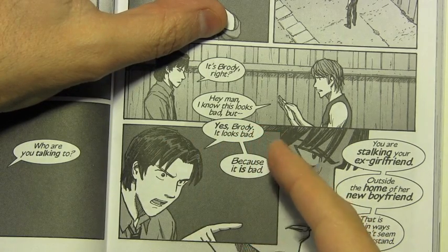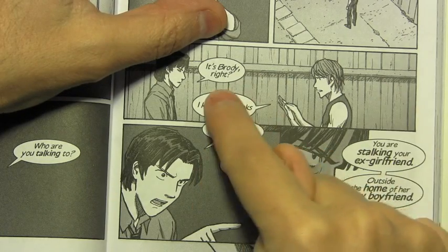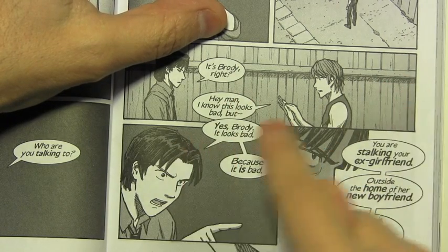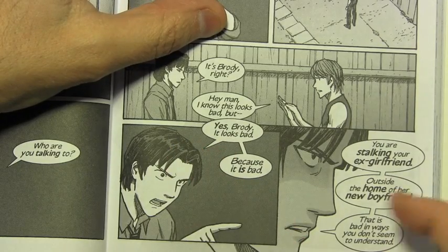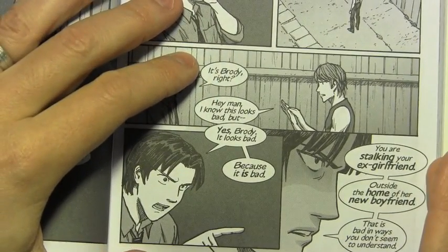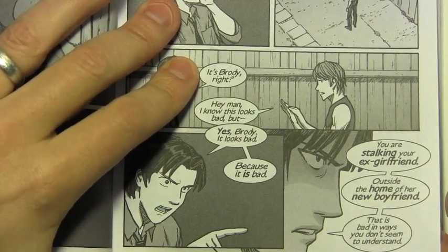Hey, man, I know this looks bad, but — yes, Brody, it looks bad. And if those two word balloons are too far apart on the page, that millisecond as you move from one to the other prevents the sensation of the real cutting-off, interrupting feeling.